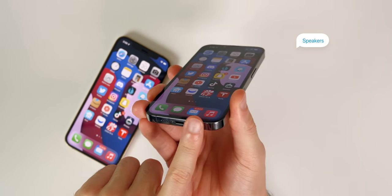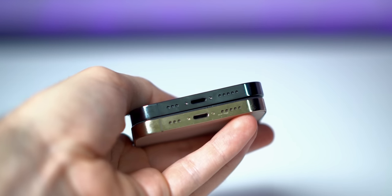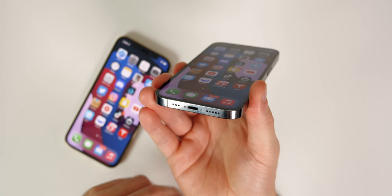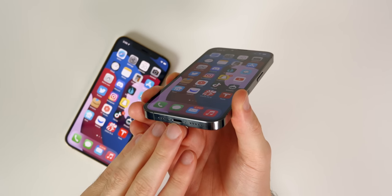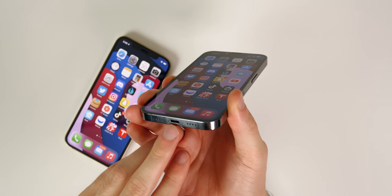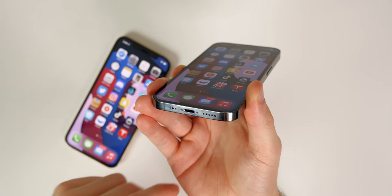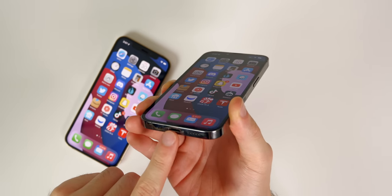I also wanted to touch on speaker quality, because this is an area where I almost instantly noticed a difference. It's subtle, but the external speakers are louder on the 13 Pro, and more importantly, the sound separation is more noticeable when listening to music — there's more clarity. It's not just louder; it actually sounds better. If you listen to music out loud on the external speakers, you will notice a minor upgrade going from the 12 Pro to the 13 Pro.